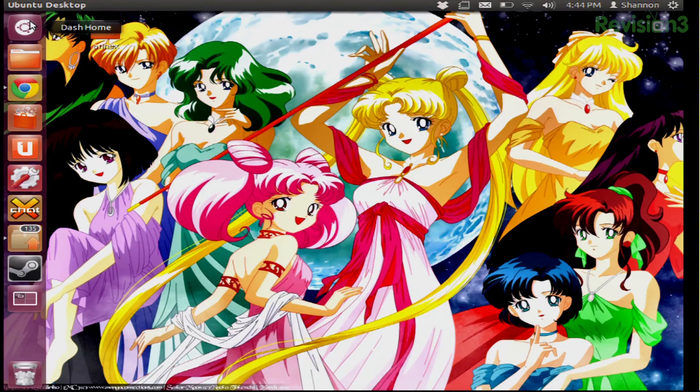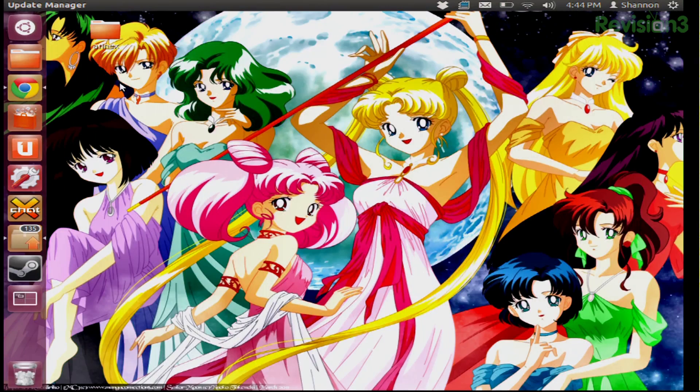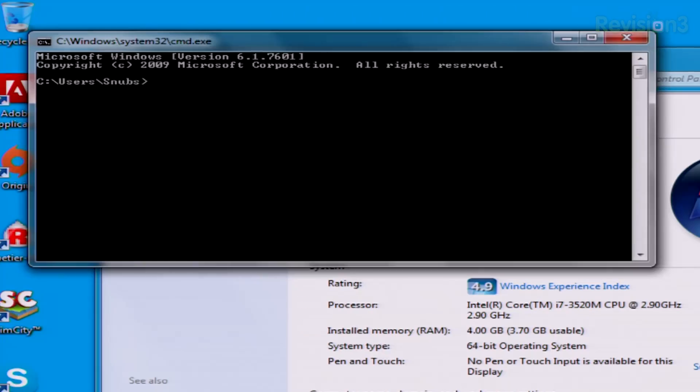Now open Remmina RDP Client in Ubuntu — just open up the dash and search for Remmina Desktop Client. Once it's open, click the new icon with the little plus sign and add your Windows machine's IP address. If you don't know that, it can be found on your Windows machine by going to the command prompt and typing ipconfig. I'm sure you guys know how to do this, but I'll go ahead and do it anyway.